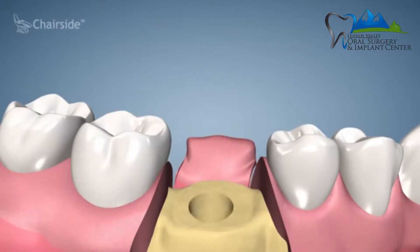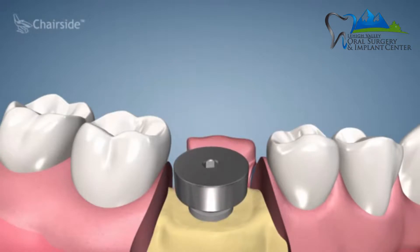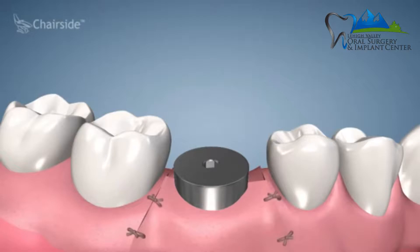One-stage implant surgery means that when I place a dental implant — and it doesn't have to be at the time of extraction, it can be once everything is healed — I place a healing cap at the same time. That's the only surgical procedure the patient needs. After about four months of healing with that healing cap in place, we test the implant, and if it tests good, the patient goes back to their general dentist to have the implant restored.